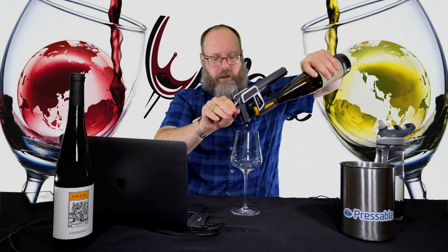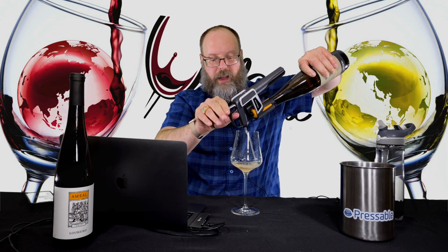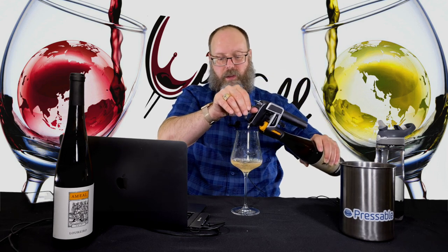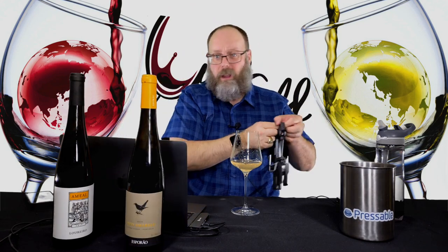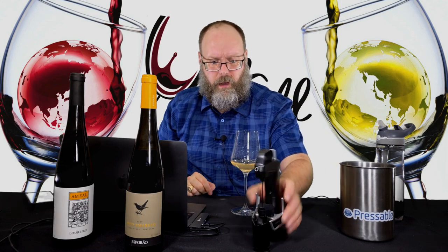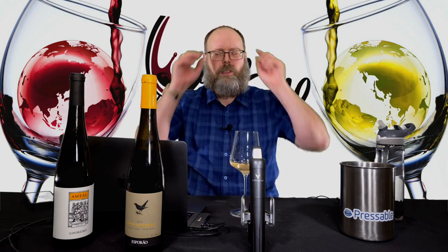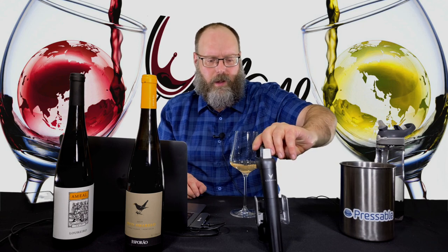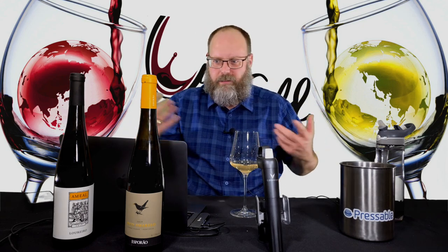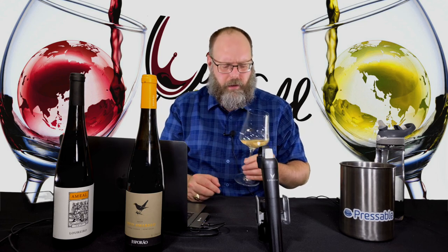I've had Vinho Verde, but it's been a while since I've had it. I'm pretty sure the ones I've had were Alvarinho-based, but maybe not. Of course, I've had plenty of Albariños out of Spain and they are very refreshing and delicious — as a matter of fact, a few episodes ago I had a review of some. All righty. The color is really good — definitely a deeper yellow color. It's actually very close to what the foil color is.